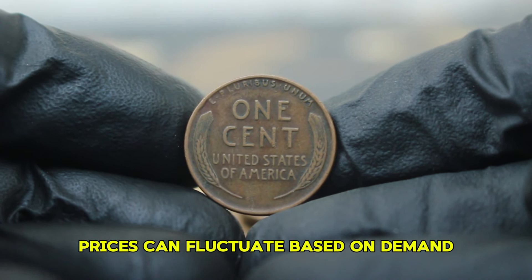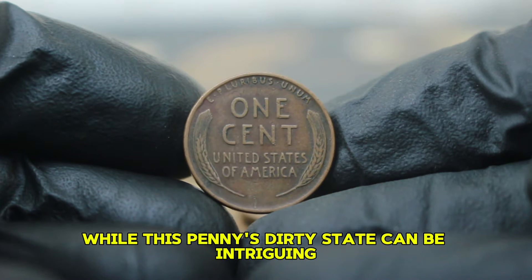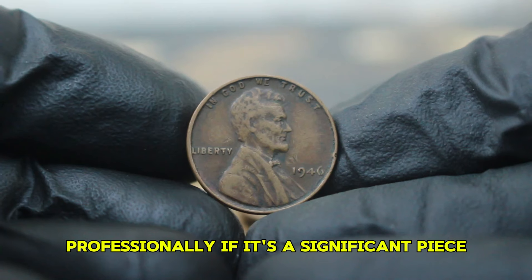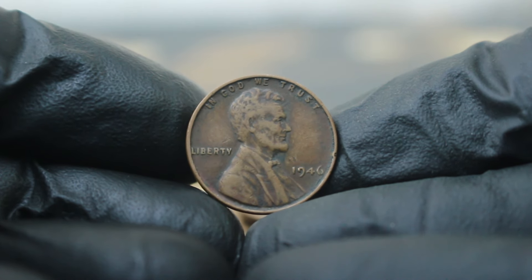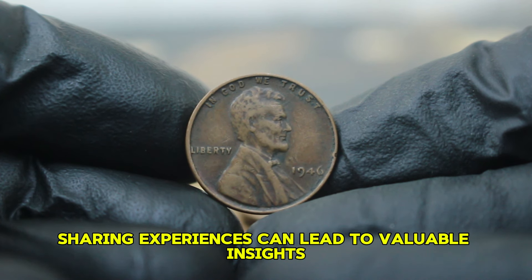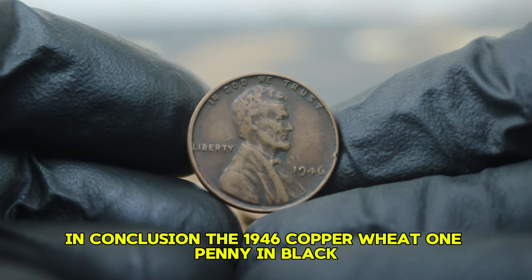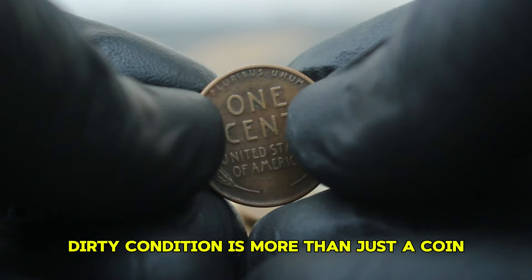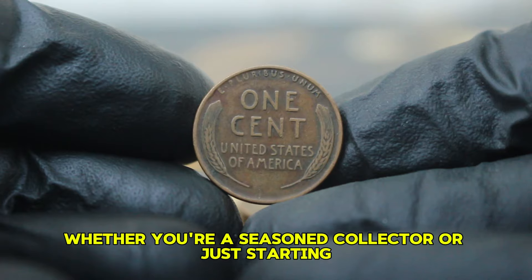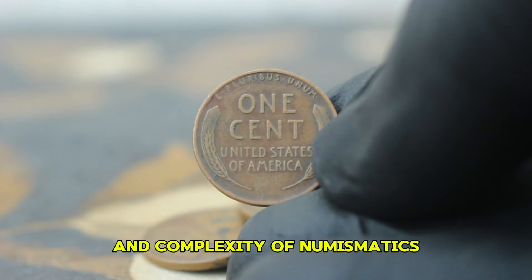Prices can fluctuate based on demand, so it's crucial to stay updated on auction trends. While this penny's dirty state can be intriguing, consider the long-term value of having it cleaned professionally if it's a significant piece. Engage with online forums and local coin clubs — sharing experiences can lead to valuable insights and potential buying opportunities. In conclusion, the 1946 copper wheat one penny in black, dirty condition is more than just a coin; it's a piece of history with an intriguing story, representing the charm and complexity of numismatics.